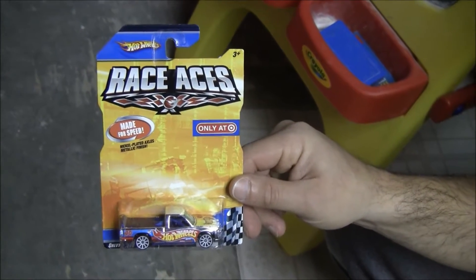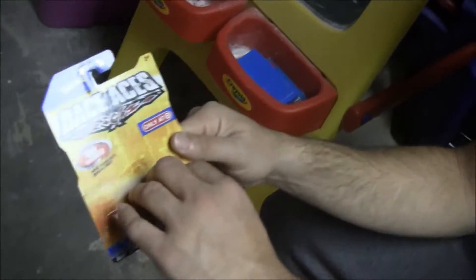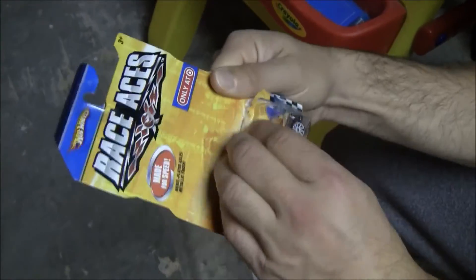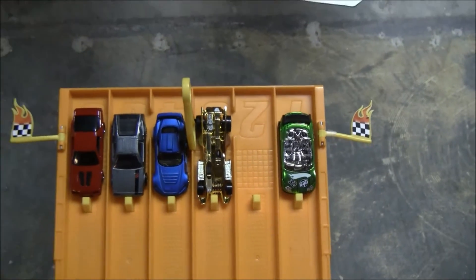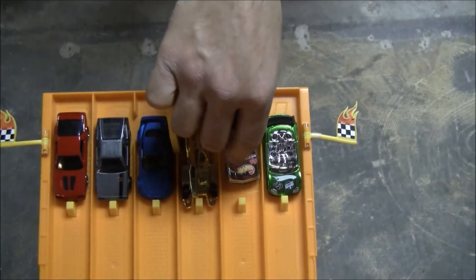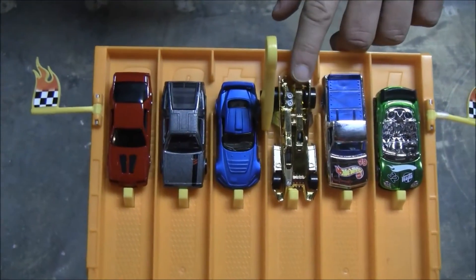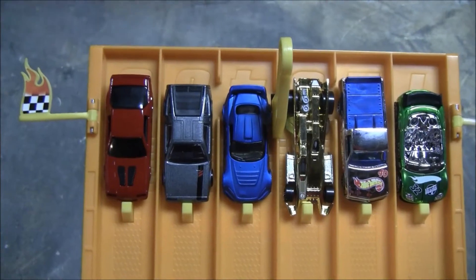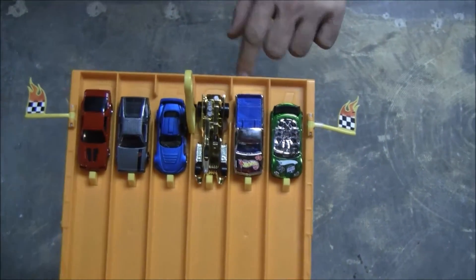Alright, we're going to open up the Chevy 1500 and race it here. We're going to race some Race Aces against some regular mainline cars. The first three lanes will have the Race Aces, and we have some pretty fast mainline cars in lanes 4 through 6 to race them against and see how they compare.